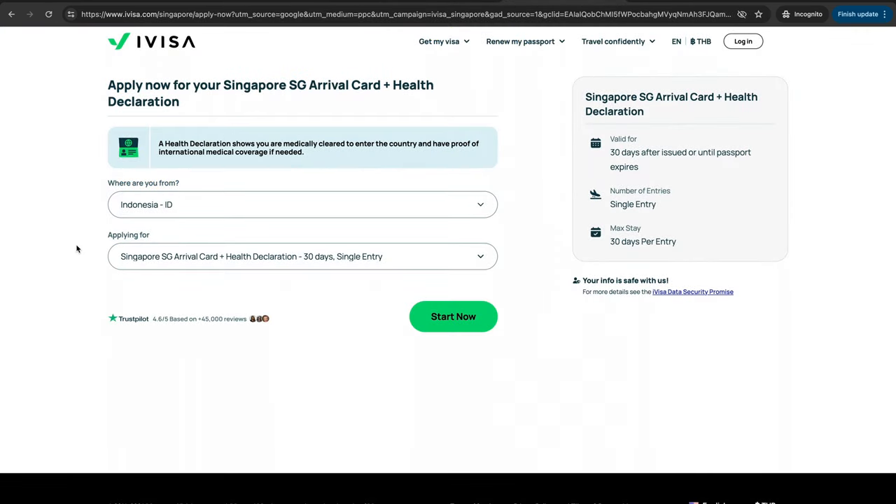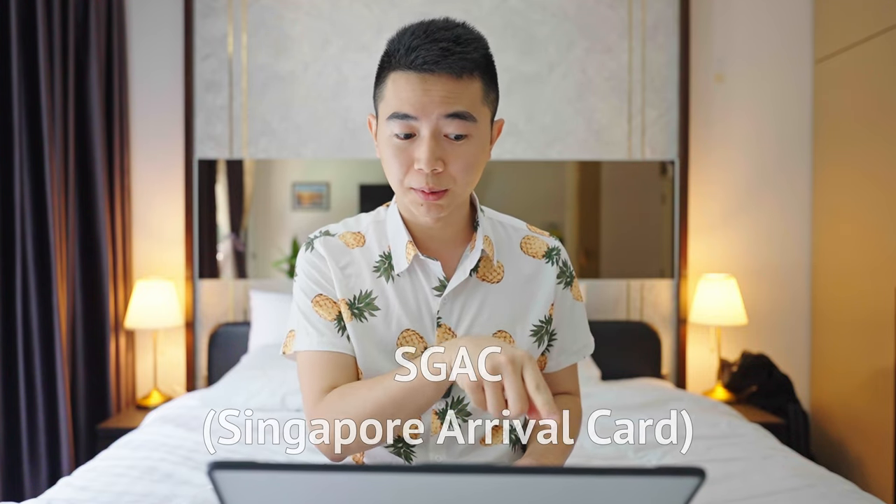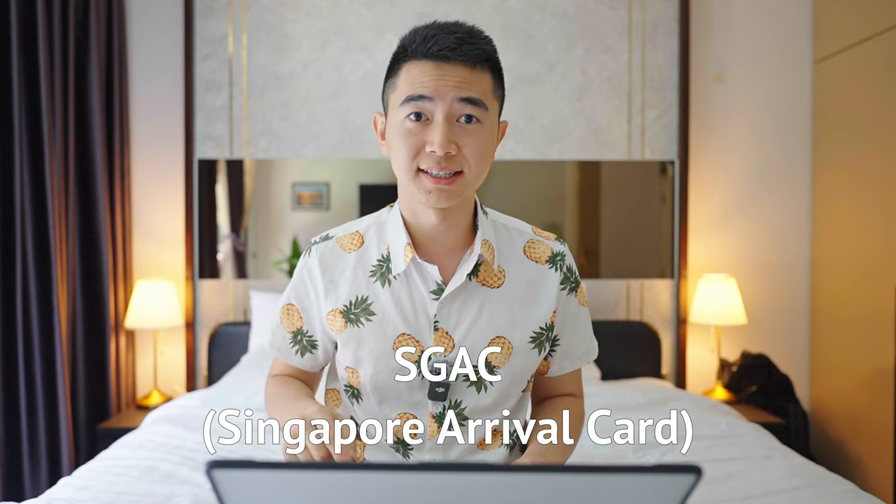Now, if you notice, instead of applying for a visa, you're actually applying for the Singapore SG Arrival Card plus health declaration, and it is single entry. It makes you want to believe that you're applying for a single entry visa, but actually you're applying for the SGAC.